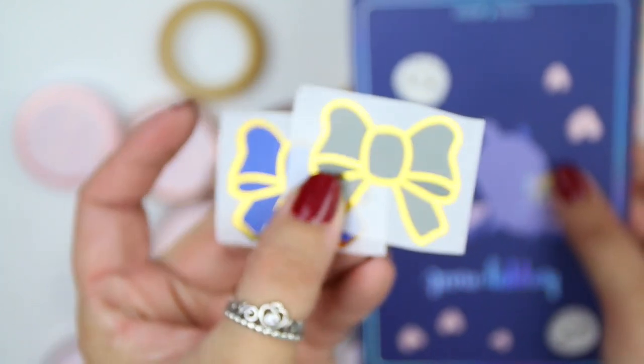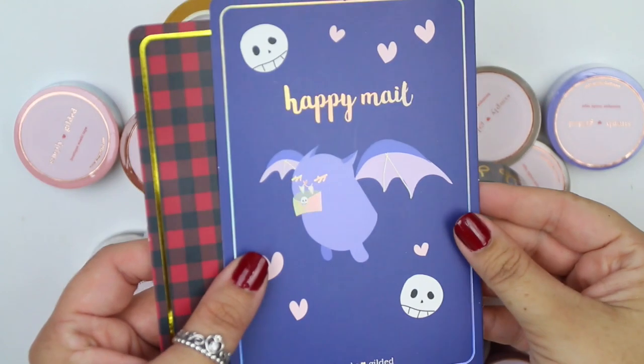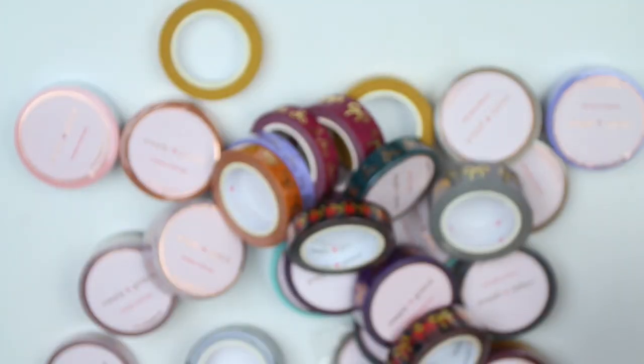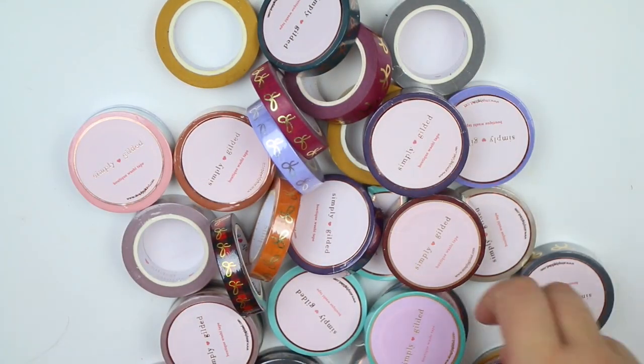Then I have a couple of orders from Simply Gilded — one regular order and my pre-sell order, which has so many washis, it's kind of ridiculous. From both orders, I have some little bow stickers, a blue one and a gray one. I also have a couple of journaling cards: a Happy Mill one and one that says 'warm and cozy' with the little juniper bunny on it. Super cute and I'm excited for that.